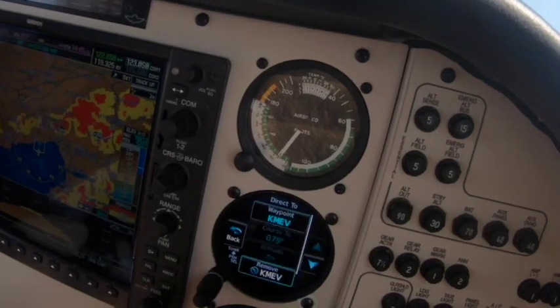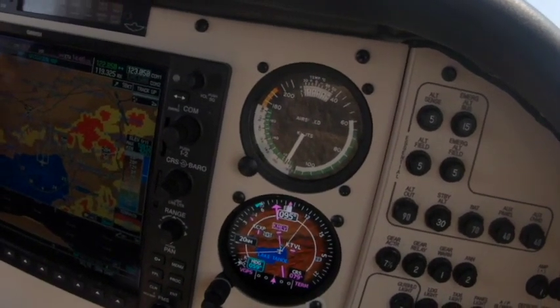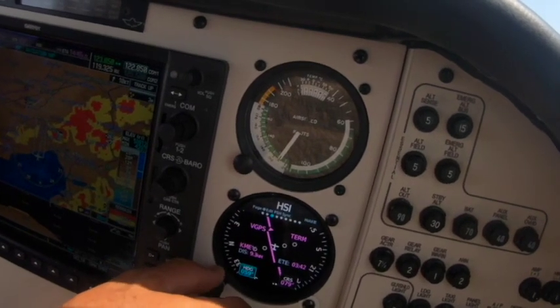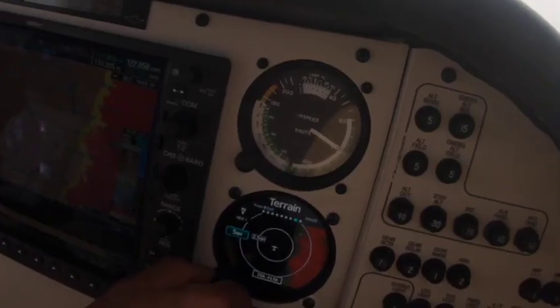After doing that, I start playing with the gauges — look at the moving map, which you see there right now — and then switch it to the HSI, the CDI, and back to the ADI to see where I am.